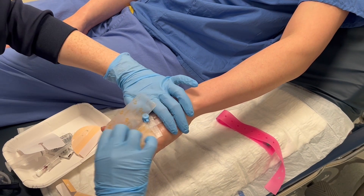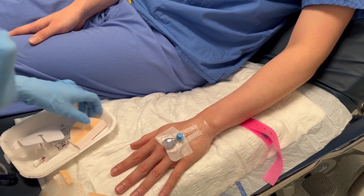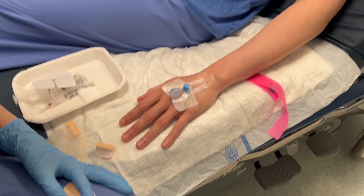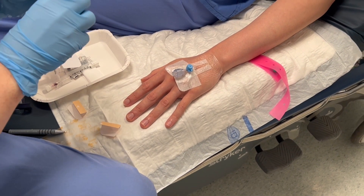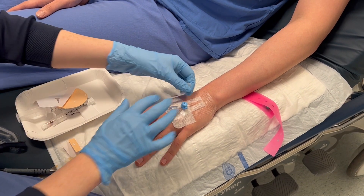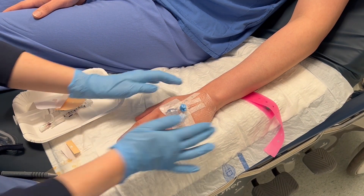Most of the time, cannulas would stay in for about 72 hours before removal, and this is to prevent risk of infection into the line from the environment. And there you go — this is how we insert IV cannulas into all our patients. Well, that's all I have to share today. Thank you for joining me once again. I hope you've learned something. If you have any questions, comments, or video suggestions, leave them in the comments section below. And if you enjoyed this video, please give me a like and subscribe. If not, have a nice day. Thank you.